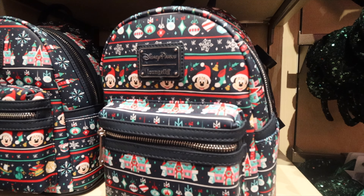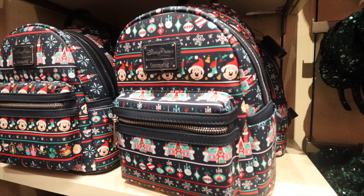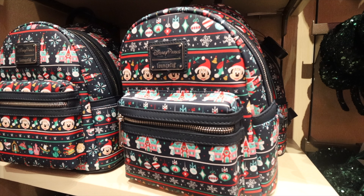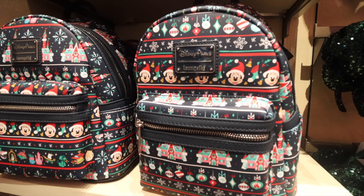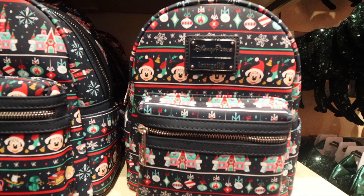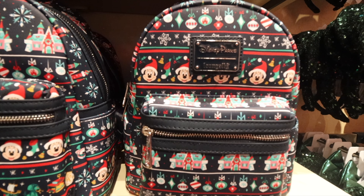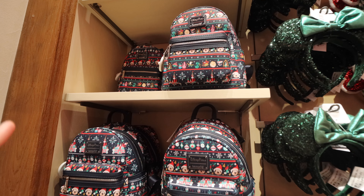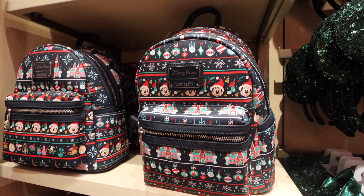The other Loungefly bag features Mickey and a lot of holiday decorations including Cinderella Castle, made to look like gingerbread. Notice how they're a little bit different — look carefully at the one on the right and the one on the left. The placement is slightly different on each one. Mickey is on the third layer from the top on one, and underneath the zipper pull on the other. It's a smart idea — it makes it uniquely yours.